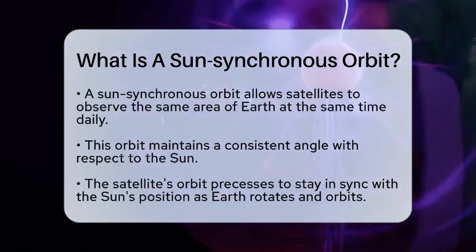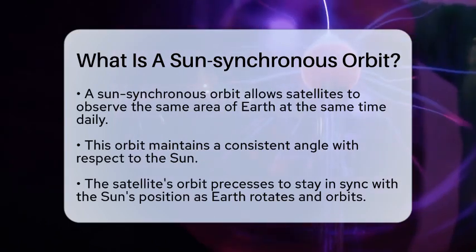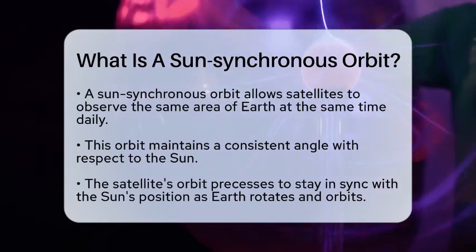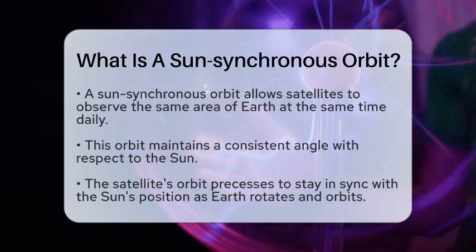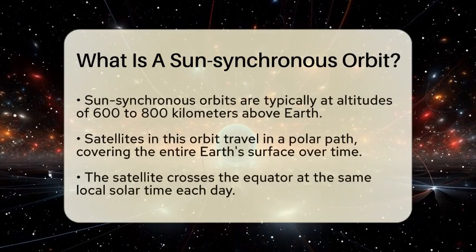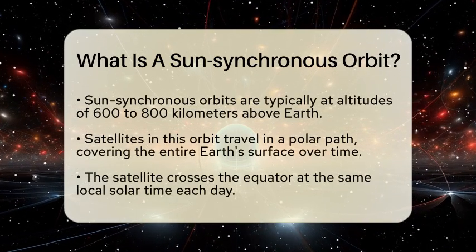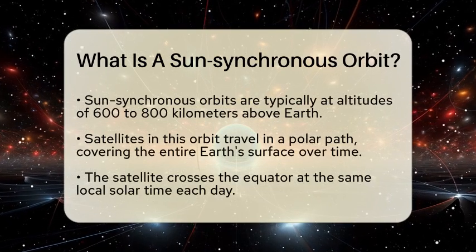A Sun Synchronous Orbit is a particular path that a satellite follows around the Earth, allowing it to maintain a consistent angle with respect to the Sun. This means that, as the Earth rotates on its axis and orbits the Sun, the satellite's orbit is designed to precess, or shift, in such a way that it remains in sync with the Sun's position.